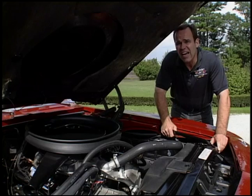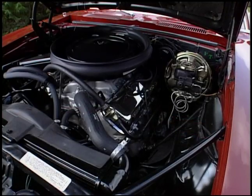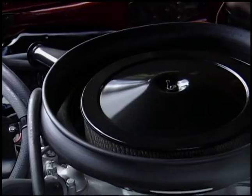They realized that they didn't have enough power to beat Penske's awesome cars, so what they developed was basically this: the 427 all-aluminum ZL1. Fred Gibb, who owned a dealership, talked GM into building the ZL1 and putting it into a Camaro. They were originally slated only to go into Corvettes at that time.